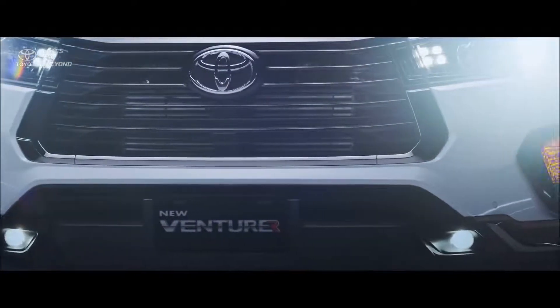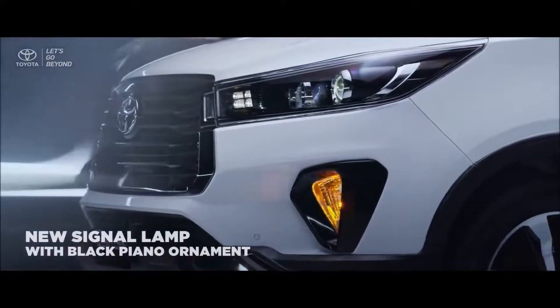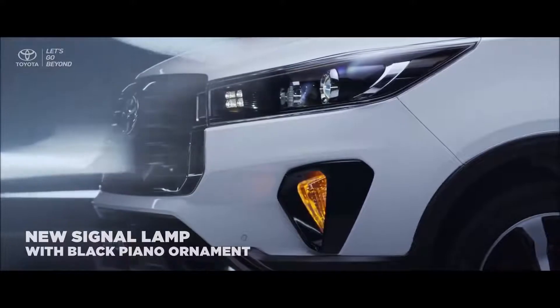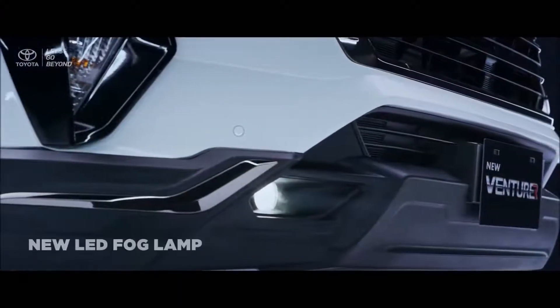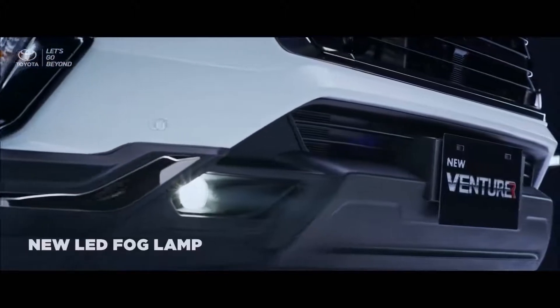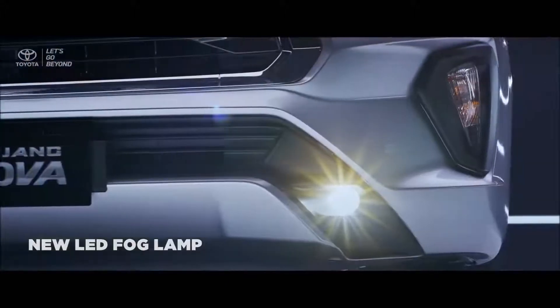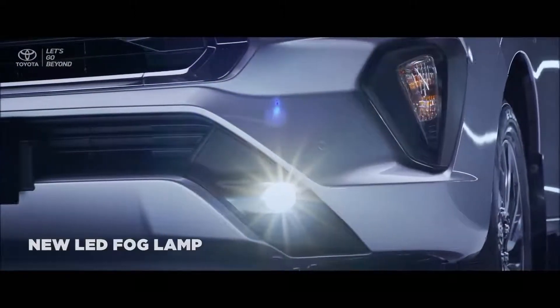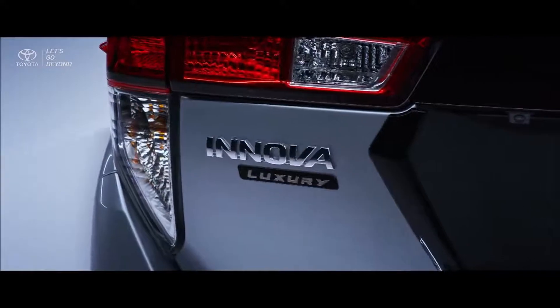Furthermore, the new side turn signal lamp in the new Venturer comes with black piano ornament, and the new LED fog lamp also provides more optimal visibility that will assist your vision all the way to your destination.